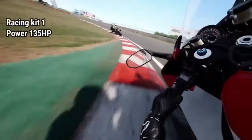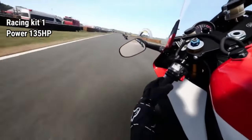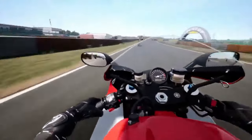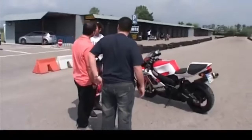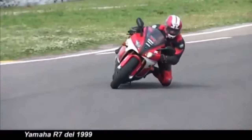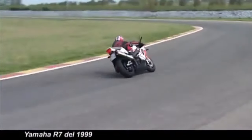When used in WSBK races with special factory modifications by the Yamaha factory team, the power can soar up to 180 horsepower.